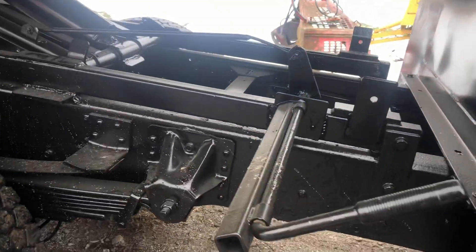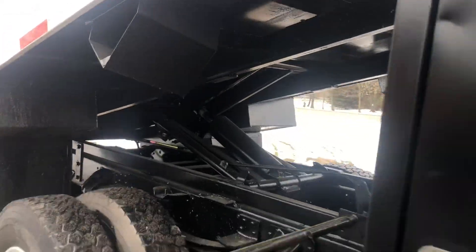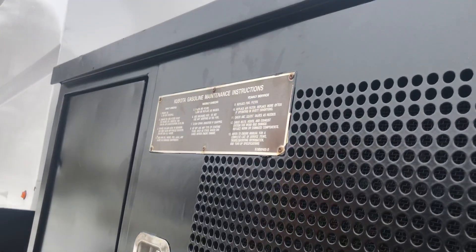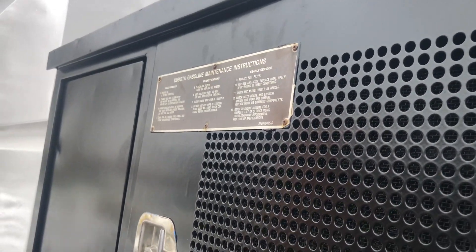Take a look under here — beautiful frame. It's all sandblasted down to bare metal, primed and painted with good paint. We've got the Komoda pony motor right over here.